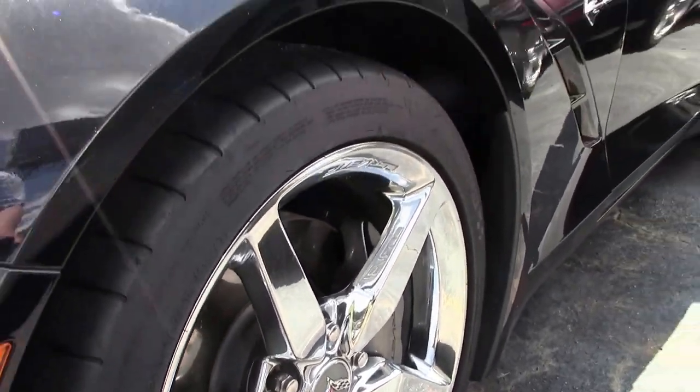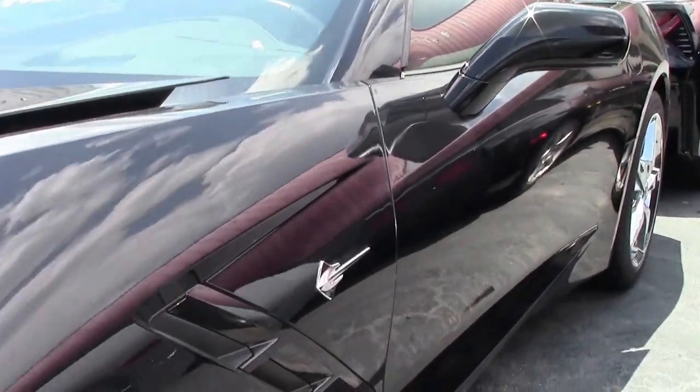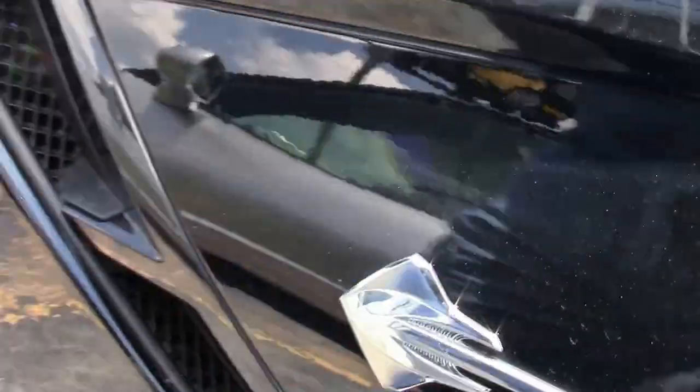We have the chrome wheels as you're seeing, and correct Michelin ZP run flats.